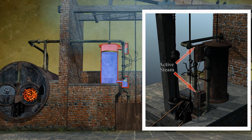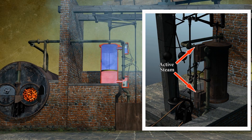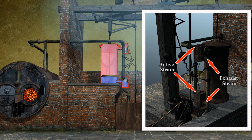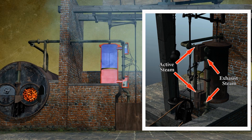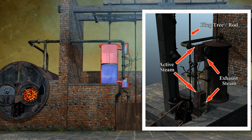Active steam alternately enters the valve systems at these points here, whilst the exhaust steam exits the system through these pipes — all of which is controlled by a plug tree or rod, which is again linked to the beam.